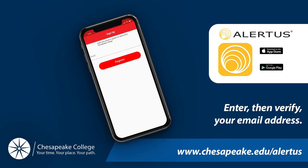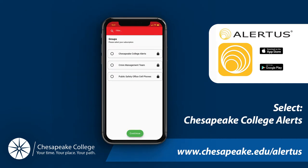You'll have to verify your email address. Open the email you receive from Alertus and click on the link to verify. Once your email has been verified, the app will prompt you to select a group.